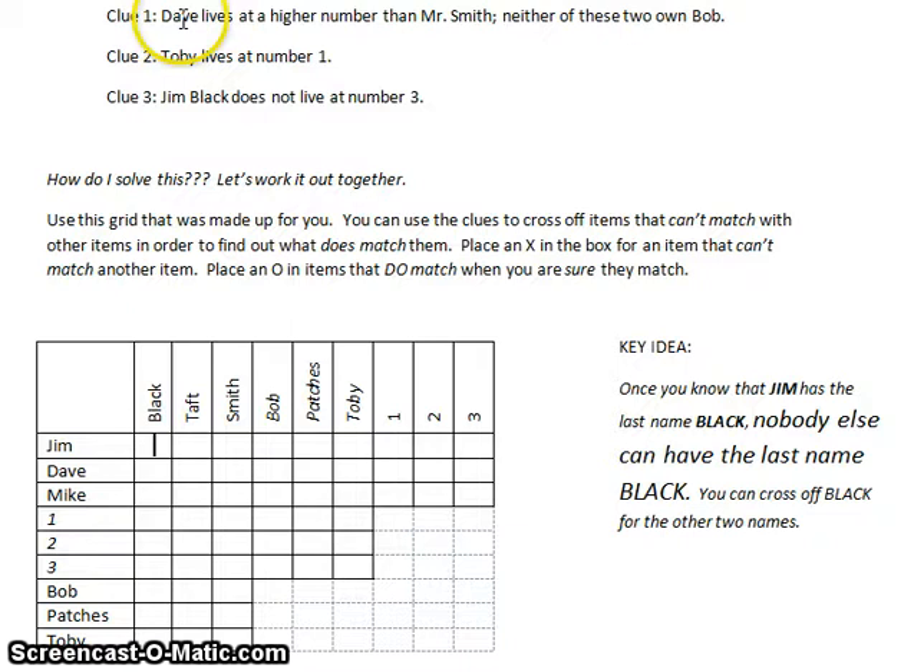Clue one: Dave lives at a higher number than Mr. Smith. Neither of these two own Bob. That doesn't seem like a lot on its face. Dave lives at a higher number — well, if he lives at a higher number than Mr. Smith, first of all he cannot live at house one, because one isn't higher than any of the other numbers.